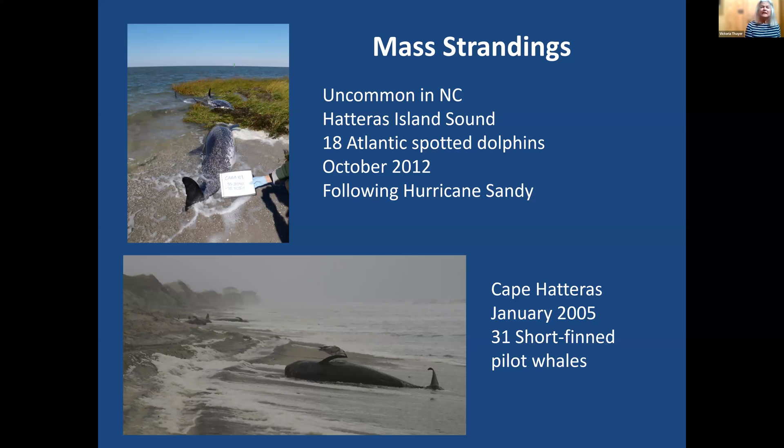North Carolina doesn't get as many mass strandings as some places in the United States, such as Cape Cod, but we have had a couple in the last 15 years. We had a group of 31 shortfin pilot whales that stranded up at Cape Hatteras in January of 2005, and we had a mass stranding of Atlantic spotted dolphins that stranded following Hurricane Sandy inside Hatteras Inlet.